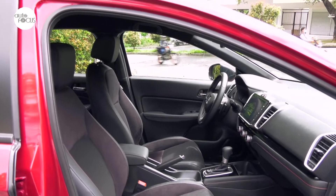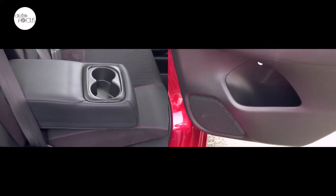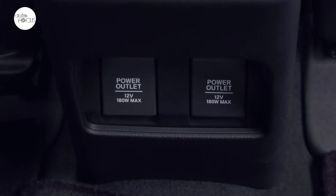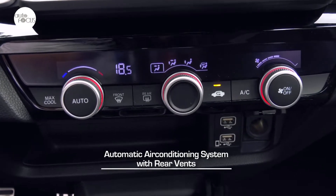Also adding to comfort and convenience are center armrests in front and rear, power windows, two cup holders, four bottle holders, two 12-volt accessory sockets, automatic air conditioning system with rotary knobs, digital display, and rear ventilation.